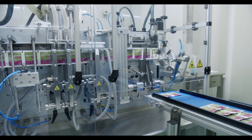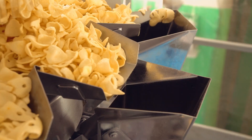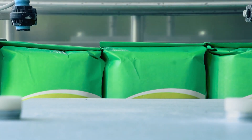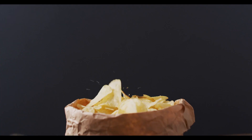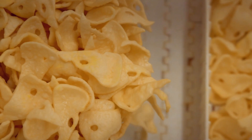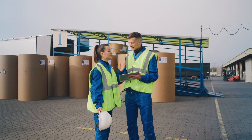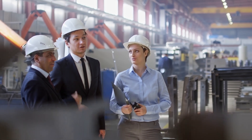Integrated into packaging machinery in the food industry, our production counters keep track of the number of bags produced, ensuring that you have sufficient quantities of packaged snacks, like chips, to meet the ever-growing market demand. Plan your production effectively and stay ahead of the competition.